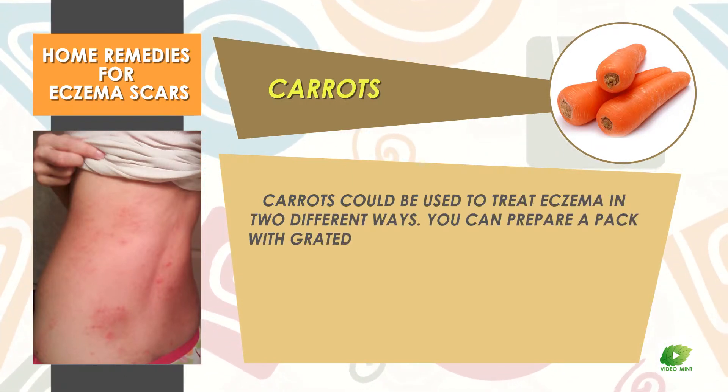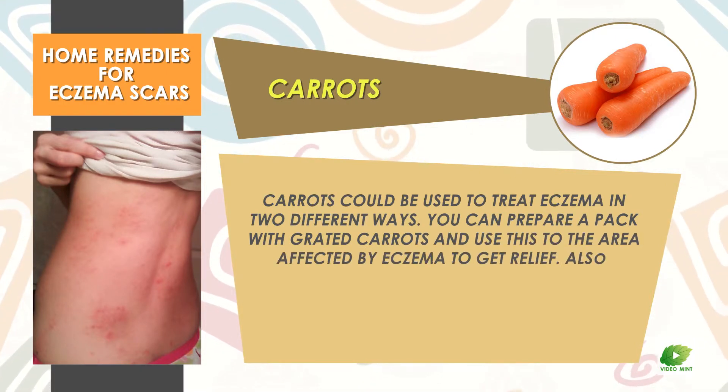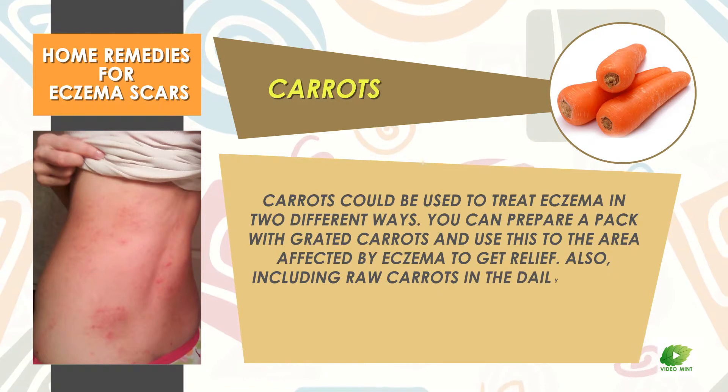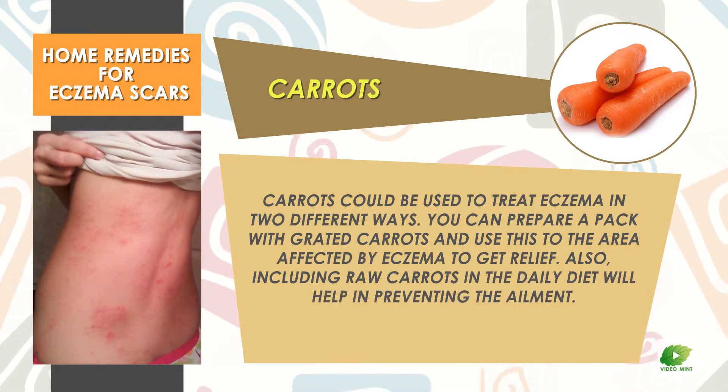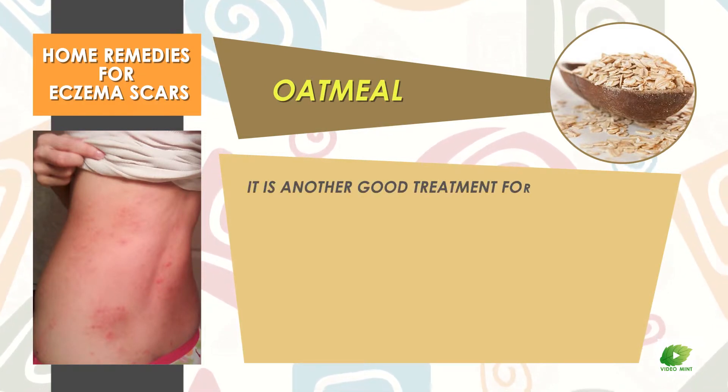Carrots could be used to treat eczema in two different ways. You can prepare a pack with grated carrots and apply this to the area affected by eczema to get relief. Also, including raw carrots in the daily diet will help in preventing the ailment.